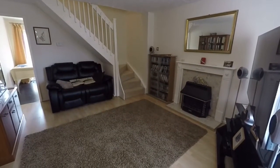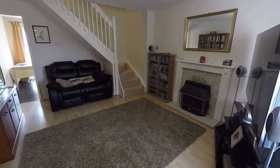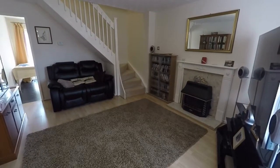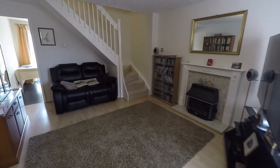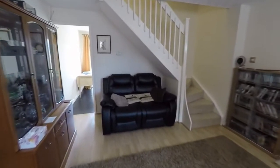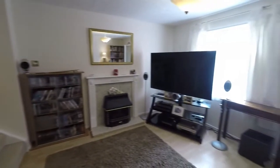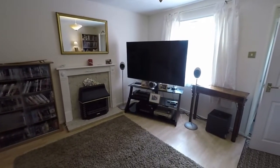A good sized living room with a fireplace there off to our right hand side, and as you can see the open stairway down ahead. We have a window there that faces the front of the property as well.